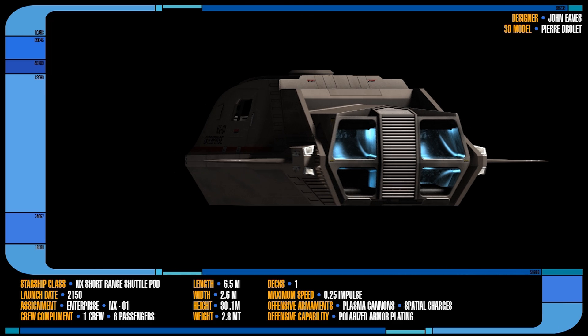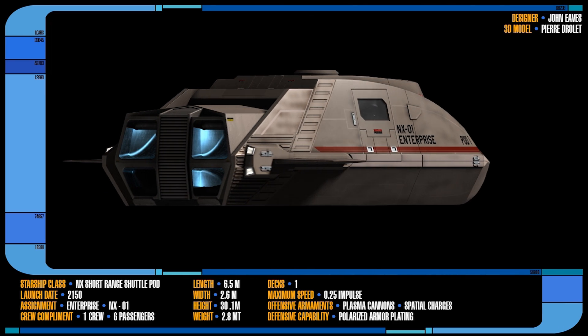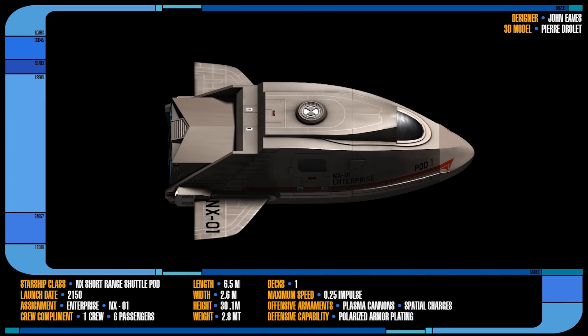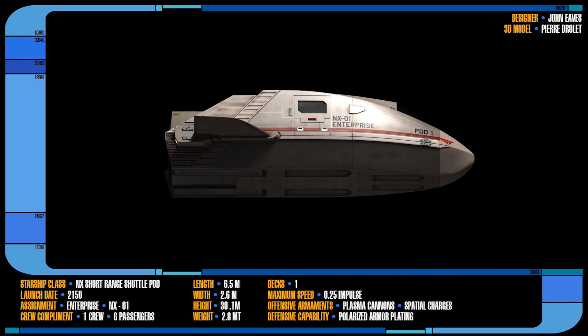Shuttlepods only had a maximum speed of one quarter impulse as standard, but with modifications this top speed could be increased slightly. Additional thrust could be generated using a fusion burn, and if necessary the entire rear engine module could be ejected and safely detonated.